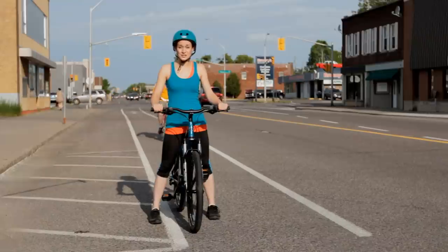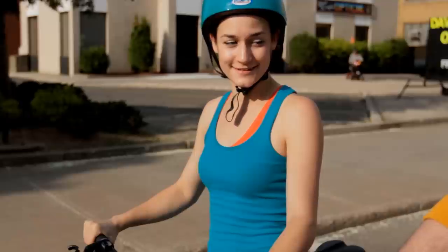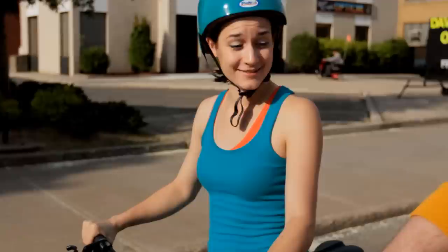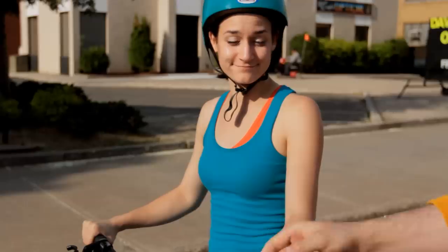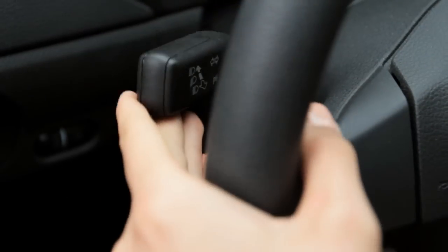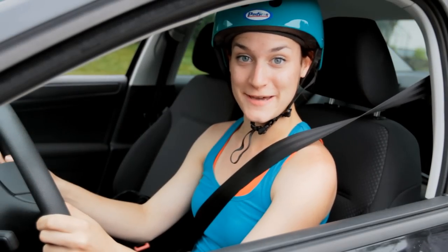So how do you properly make a turn around a bike lane? When approaching a right turn at an intersection, always signal your intent. As you approach the turn, you'll notice a break in the bike lane.